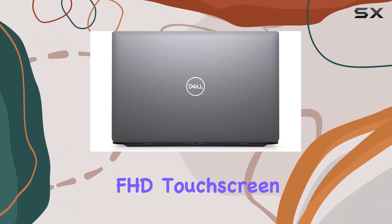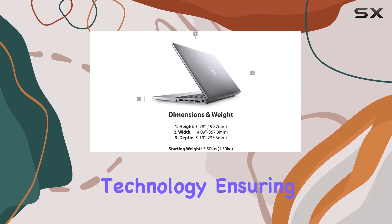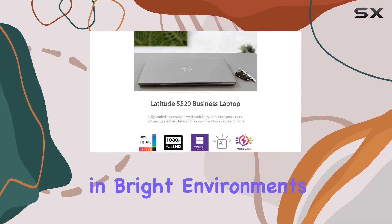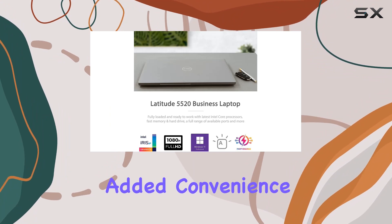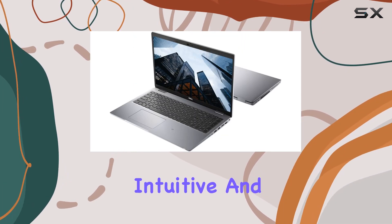The 15.6-inch FHD touchscreen display provides crisp visuals with anti-glare technology, ensuring comfortable viewing even in bright environments. And with the added convenience of touch functionality, navigating through tasks feels intuitive and effortless.